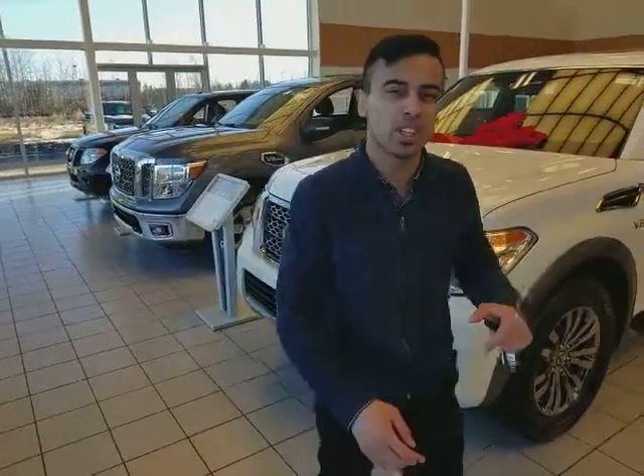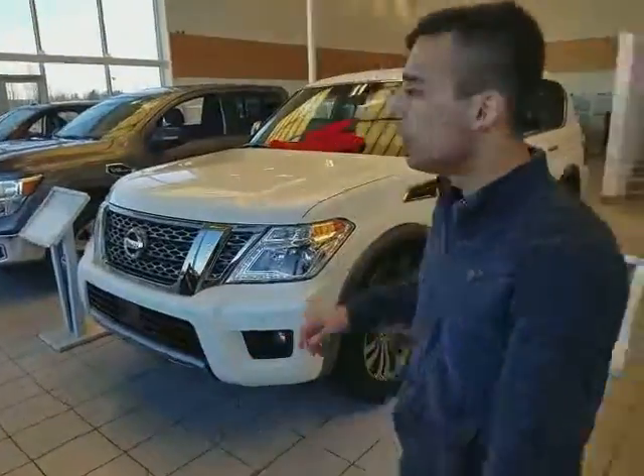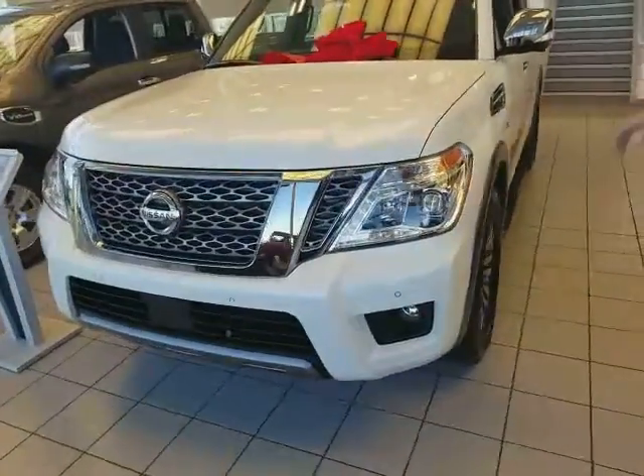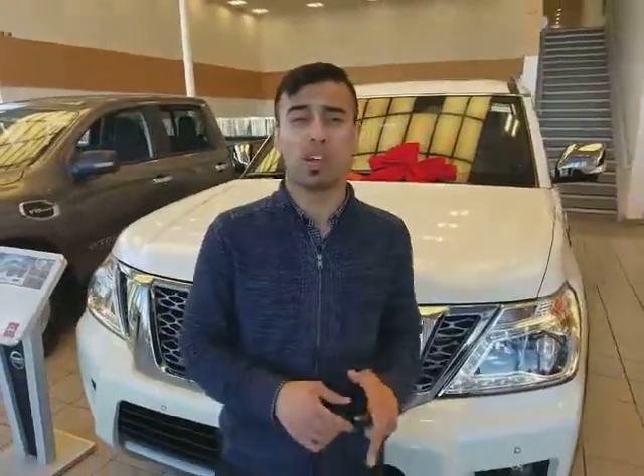Hey Glenn, this is Ross from Radley Nissan. I just wanted to put a face to the name and quickly show you what the Armadas are all about. The one you picked is exactly what I'm standing in front of right here — pearl white with the Platinum Reserve trim. Beautiful choice, by the way.